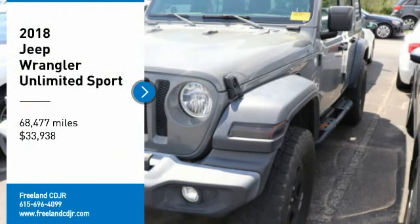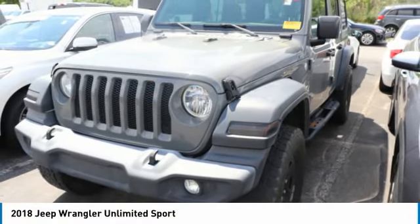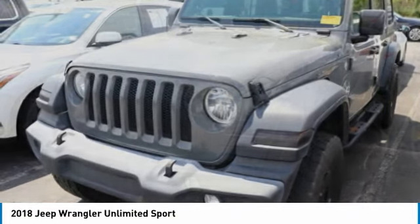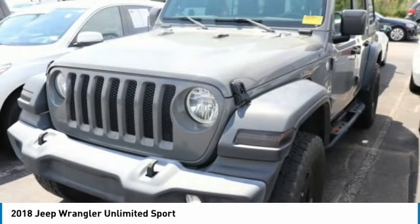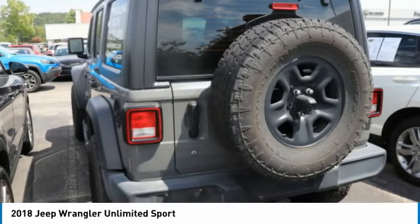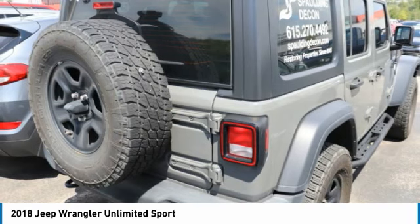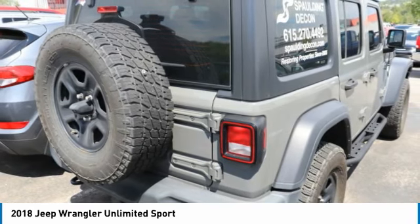Take a ride in the 2018 Jeep Wrangler Unlimited. The Jeep Wrangler Unlimited is an on and off-road capable vehicle that was made for you to enjoy. Stylish, rugged, and comfortable — all traits of the Wrangler that let you decide where you want to go and how you want to get there.